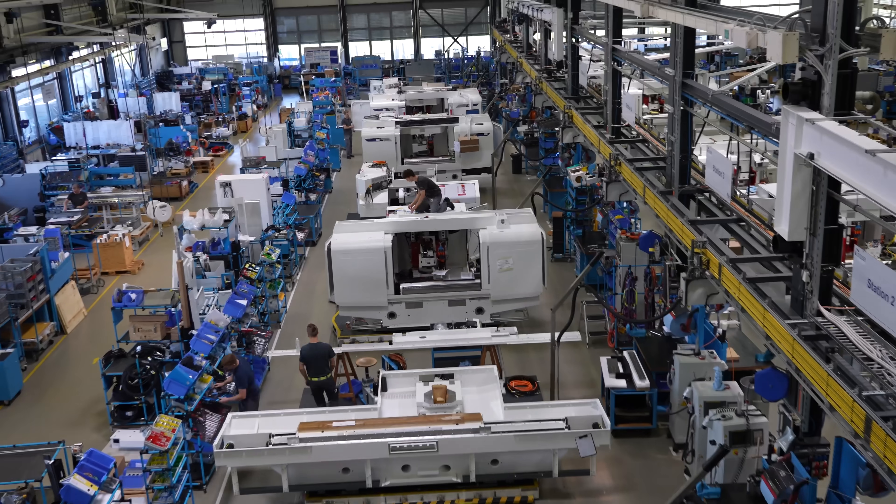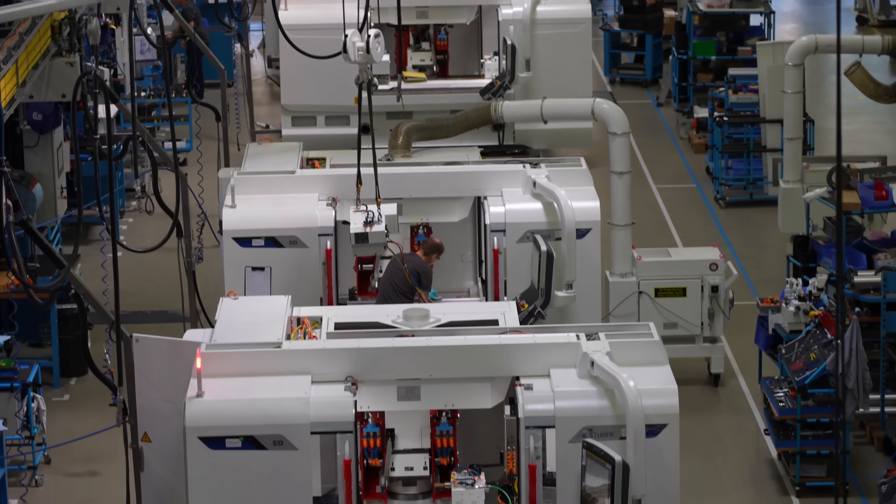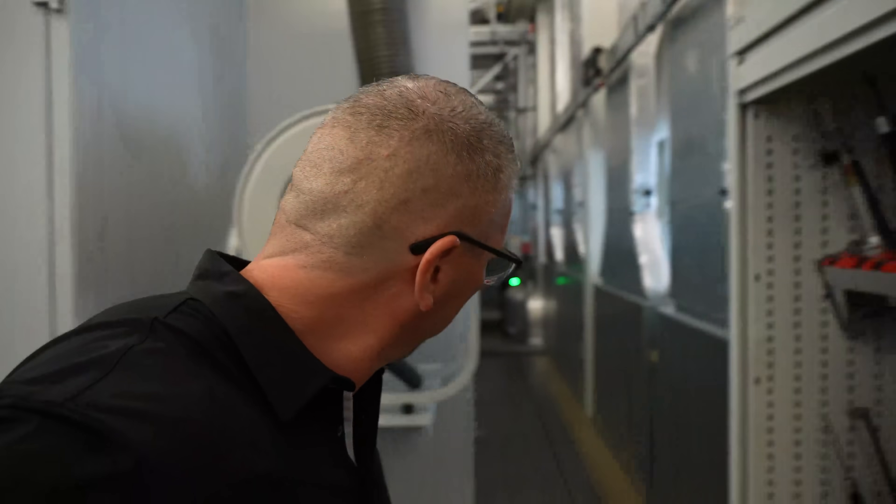And they have an assembly line - that's right, a moving assembly line. So their machines go from point to point to point, and they actually build them up and they come off a finished product. Crazy quality, crazy workmanship, crazy technology. And I've been given an all-access pass to actually go behind the scenes to give you an intimate look at all of it. Let's go check this out.